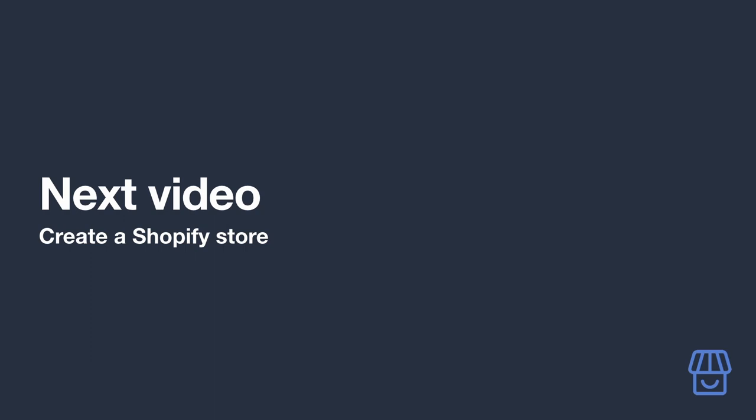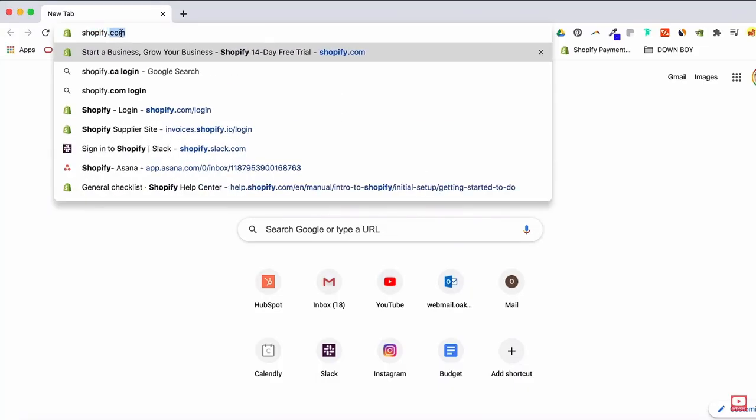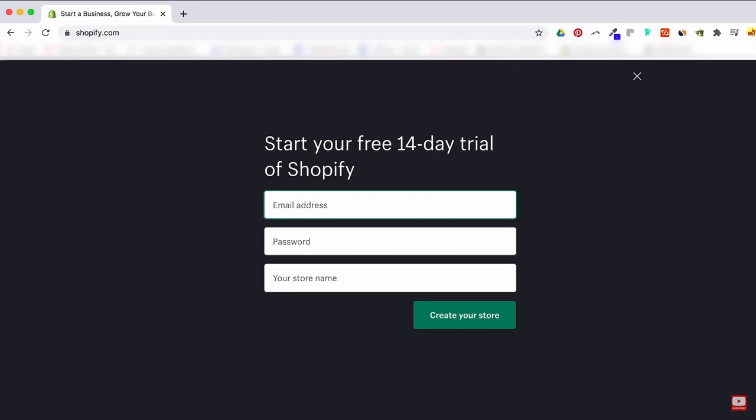Now we've got a hero product — let's create your affiliate site using Shopify. Yes, Shopify is an e-commerce platform, but it's also a great option for building an affiliate marketing site. First, head over to shopify.com and sign up for the free trial with your email address — no credit card is required until you're ready to launch. Set your store name to the name you have in mind for your site, follow the prompts, and you'll find yourself at the Shopify dashboard.